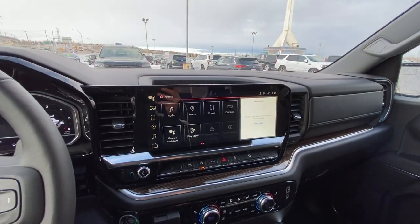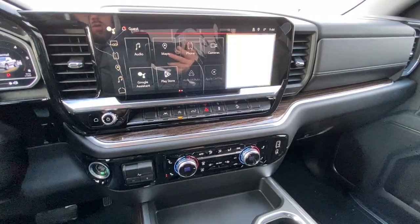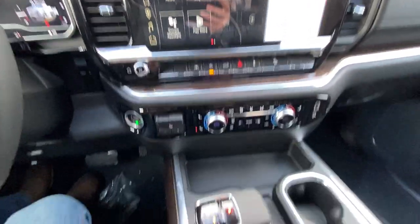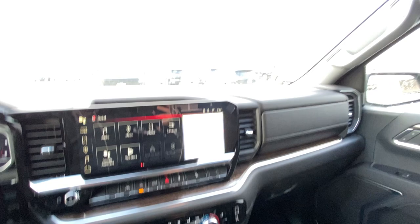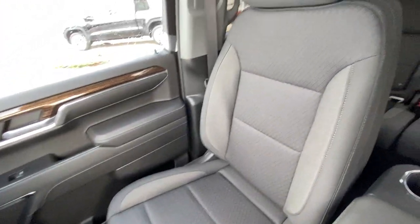We have a nice large 13.4 inch touchscreen with Google operating system, dual zone climate control with heated front seating, integrated trailer braking, and your automatic shifter knob. The vehicle has the all-black dash and dual glove boxes, and heated cloth seating up front.